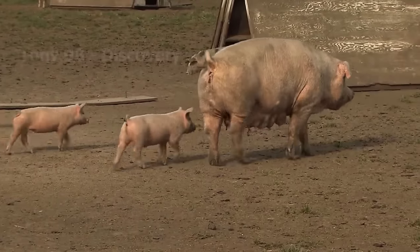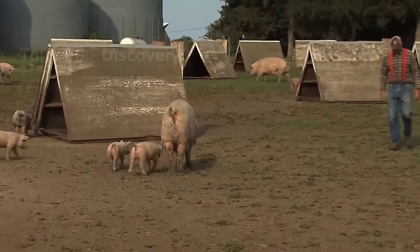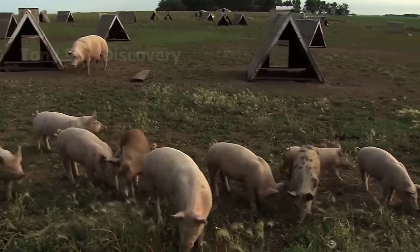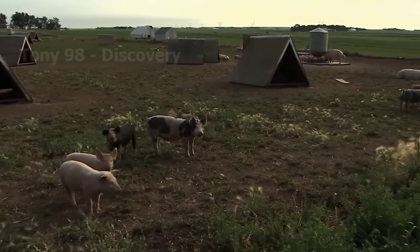In addition to modern pig farms, there are also dozens of free-range pig farms in Iowa. However, these are usually small-scale pig farms, and the number of pigs only fluctuates in the range of a few dozen.